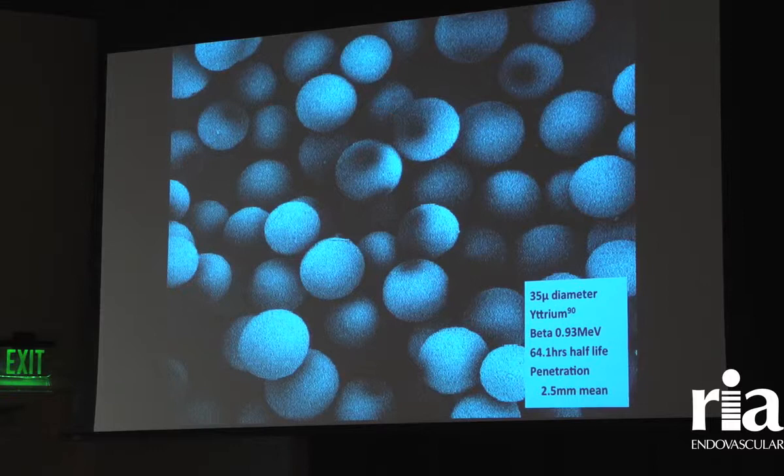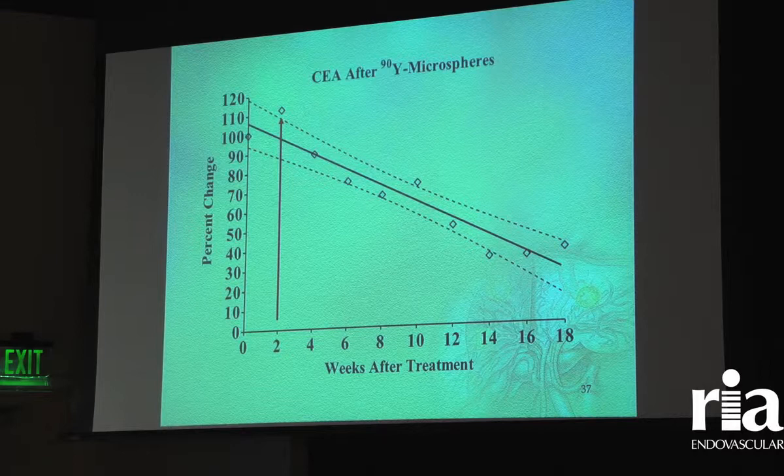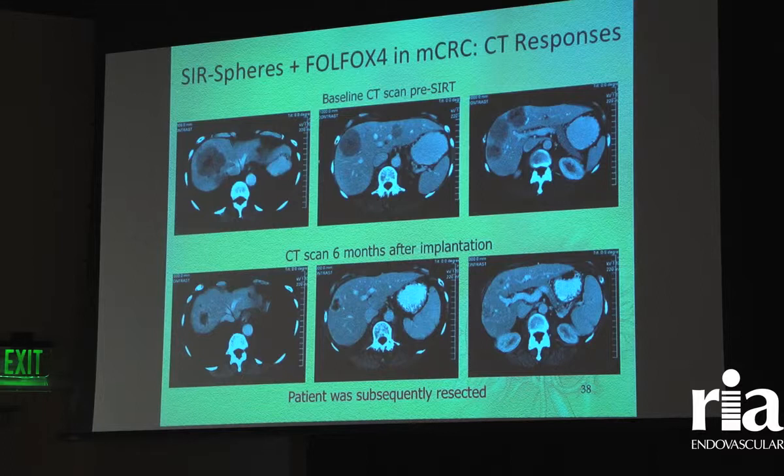These beads are about 30 microns in size on electron micrograph and contain yttrium-90. When anybody gets treated with these beads, the tumor markers will go up after treatment — usually starting high to begin with, they'll peak at about two weeks and then start to drop off at about six to eight weeks. So if someone treated with radioembolization gets labs drawn right afterwards, the tumor markers would be higher than where we started.